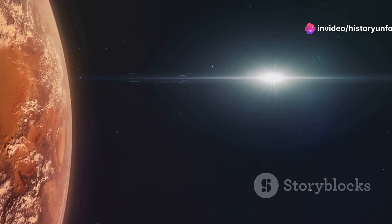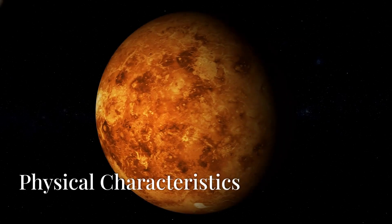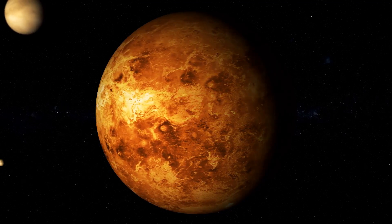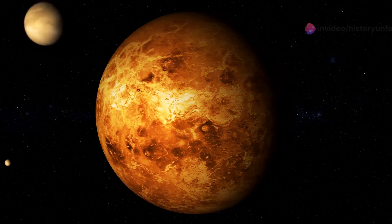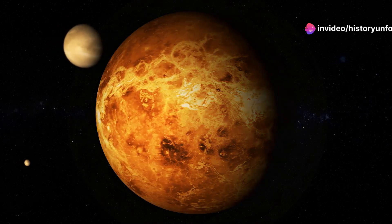Welcome to the fascinating world of History Unfolded, in which we will talk about planet Venus. Venus is the second planet from the Sun. It is a terrestrial planet and is the closest in mass and size to its orbital neighbor, Earth.